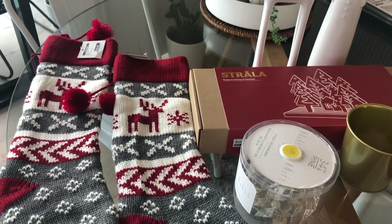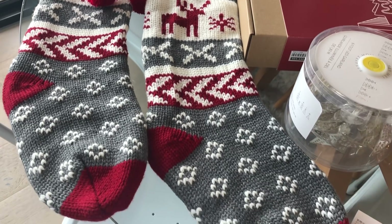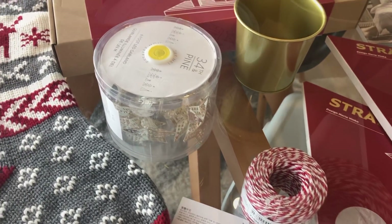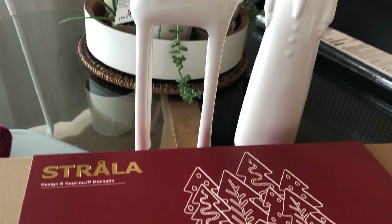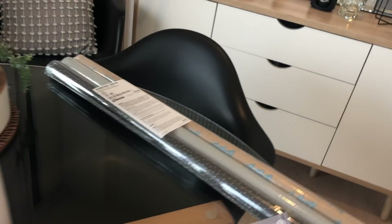I first stopped by Ikea and I have to say I wasn't really impressed with the range of Christmas decorations they had available. They did not have a big range, but what they had, they had some really cute things. I'm going to show you what I picked up from Ikea and also what I picked up from TK Maxx.